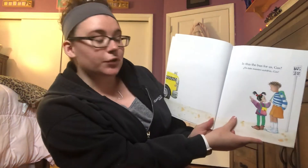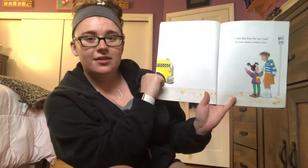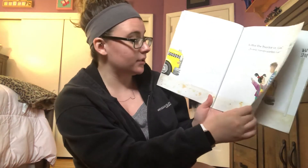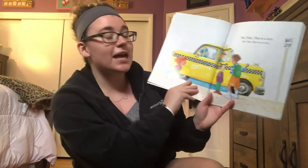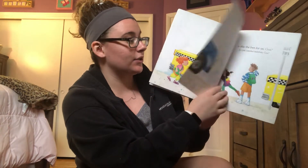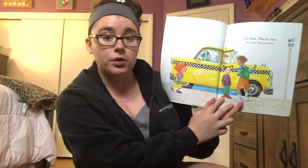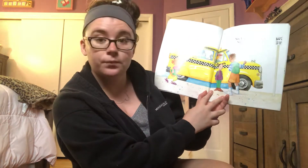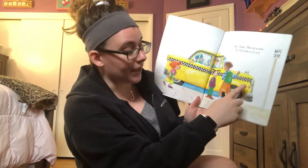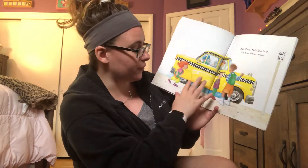Is this The Bus for Us, Gus? What do we think it is? Does that look like a school bus? What color is it? Yellow, right? It could be. No Tess, this is a taxi. When reading this book we're going to point out all the round things we see. Remember we've been talking about balls? What do you see that's round on the taxi? The wheels, right? What else? The lights, yep. There's one, two, three, four, right?